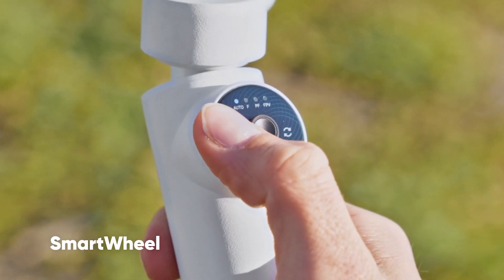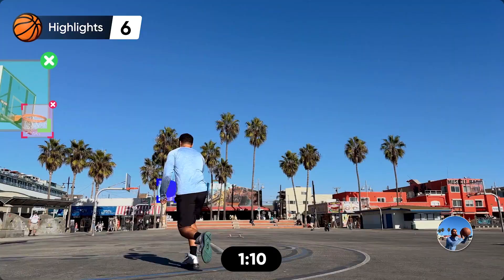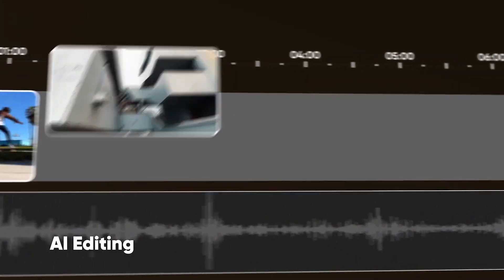It's all at your fingertips. Ready to post and share anywhere. Let AI track your game, save your best shots, and create your next reel.